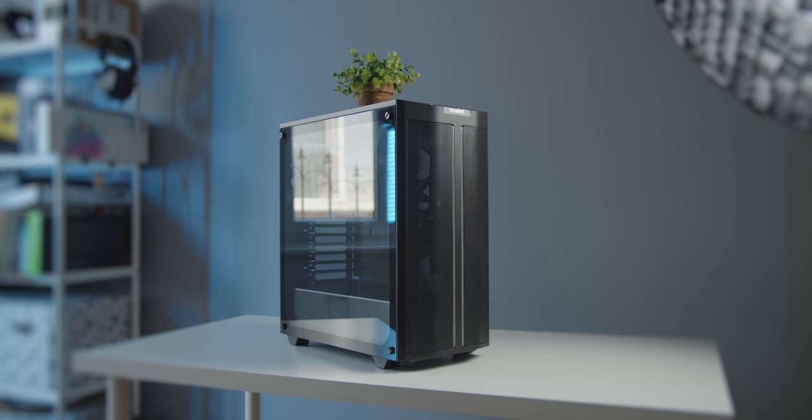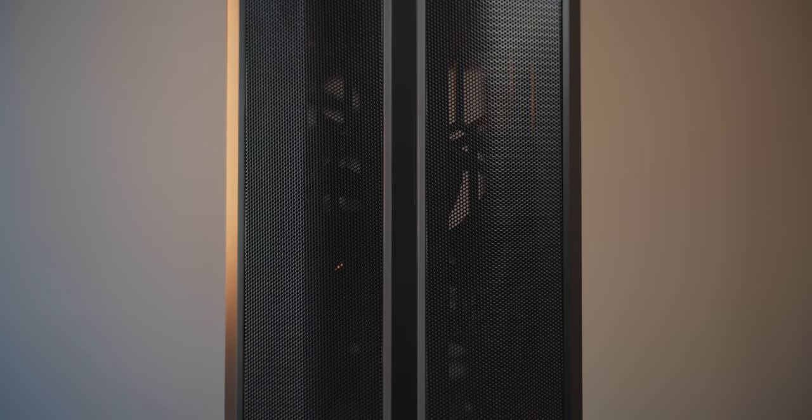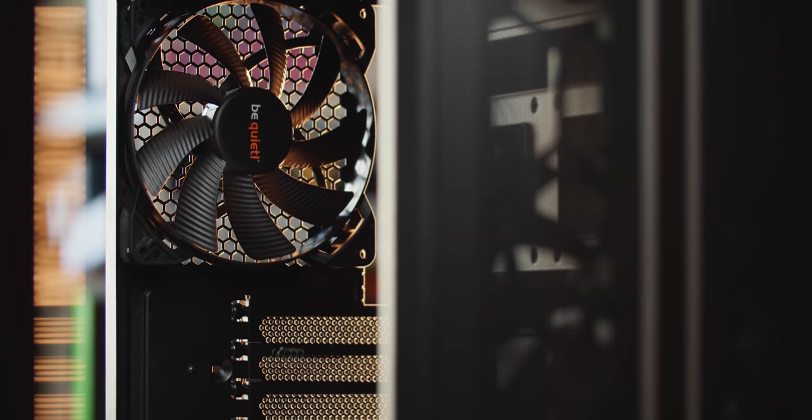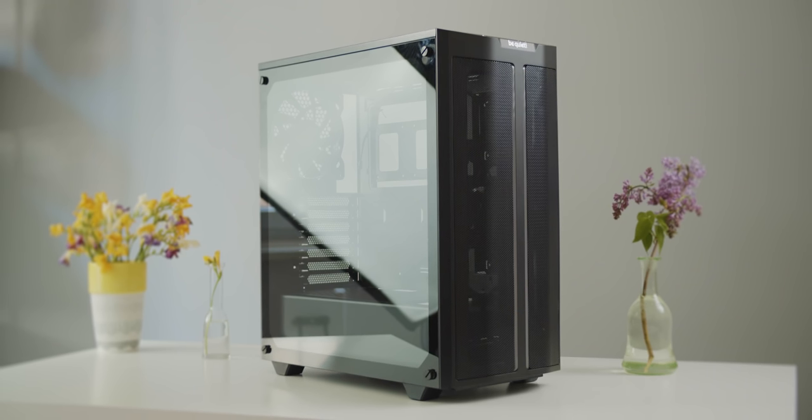Say hello to proper airflow with the be quiet! Pure Base 500DX, a compact mid-tower with a mesh front panel and three 140mm PureWings 2 fans that are silent and capable. Enjoy tasteful ARGB illumination, a Type-C port, and an easy case to work in. Check it out below.